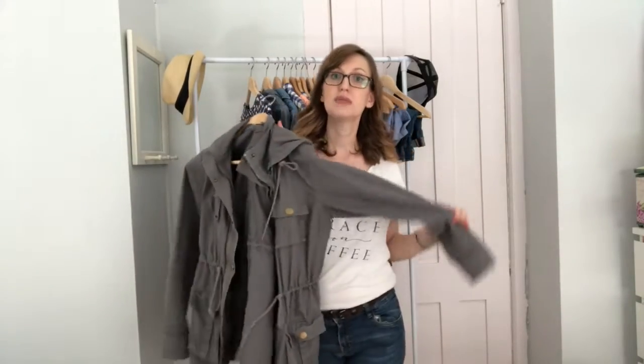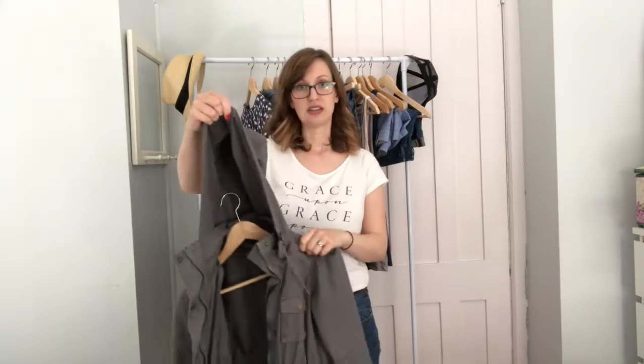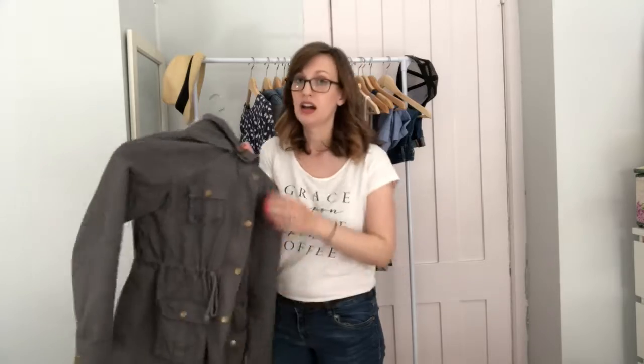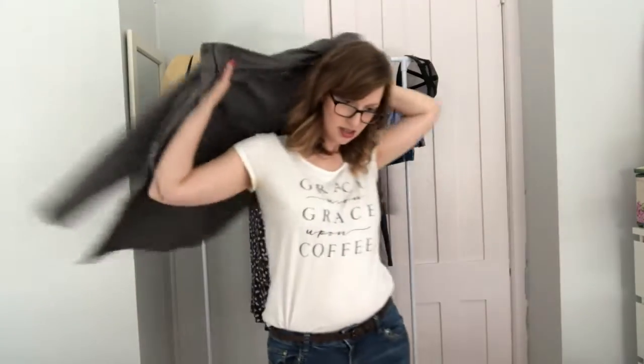Lastly, in the springtime you need a good jacket. This jacket I got from Stitch Fix — the brand is Market and Spruce. It's got a hood that you can actually zip off, which is nice, and lots of pockets. I specifically asked them for one in this style — kind of an army jacket look — and I really love this. It's really cute on and it's pretty lightweight because it's not lined or anything, but it's also fairly warm and great for all our rain.